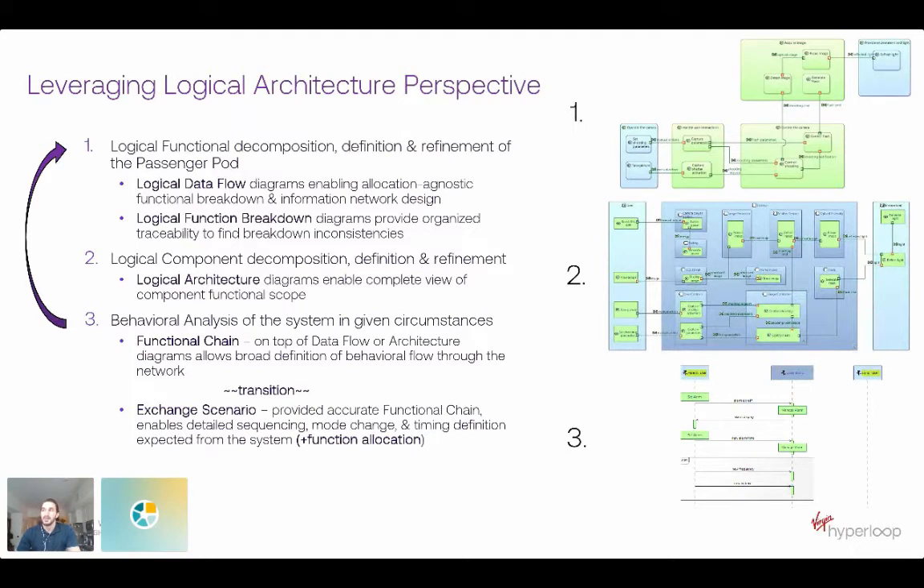I've also found it helpful to look at a functional breakdown — those diagrams update automatically, which is really nice. Looking at that organized traceability of how I've broken down functions in a tree review has helped me find places where maybe, just looking at it graphically, I see that I've decomposed really far on one side, and so maybe that's missing on the other side — not always a truth, but a place to ask the question.